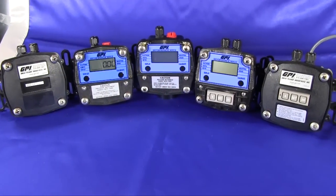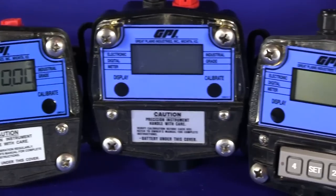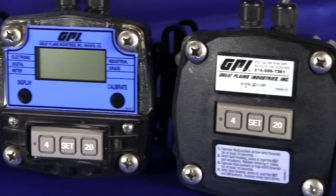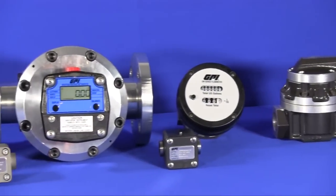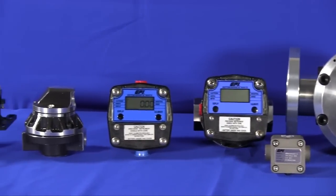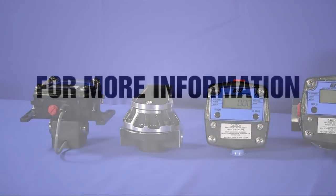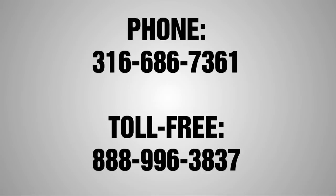The meters are compatible with GPI's complete line of electronics and signal conditioners, including totalization, rate indication, scaled pulse, and 4 to 20 milliamp outputs. The GM Series combination of robust design and customer-requested functionality demonstrates again why GPI is the proven choice. To learn more about GPI's GM Series meters and all of our flow metering technologies, contact us online at gpimeters.net or by phone 316-686-7361, or toll free 1-888-996-3837.